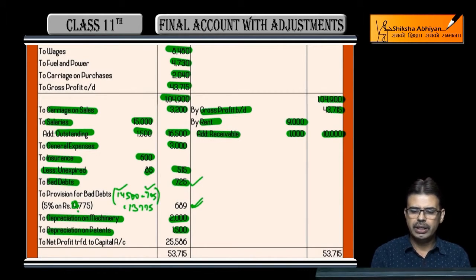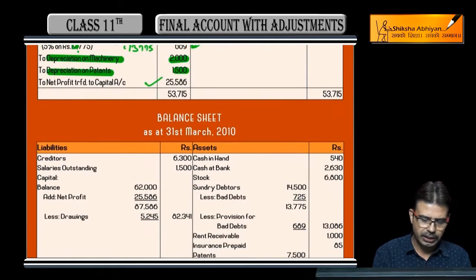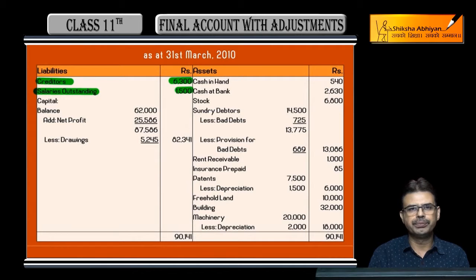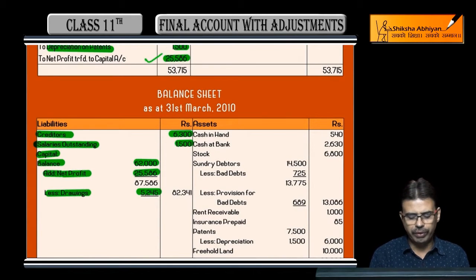After calculating the balancing figure, net profit comes to 25,586 rupees. Now for the balance sheet, we show all assets and liabilities. On the liabilities side: sundry creditors are 6,300 rupees; salary outstanding from the adjustment is 1,500; capital given is 62,000, less drawings of 5,245, plus net profit of 25,586 — giving a net capital figure of 82,340.